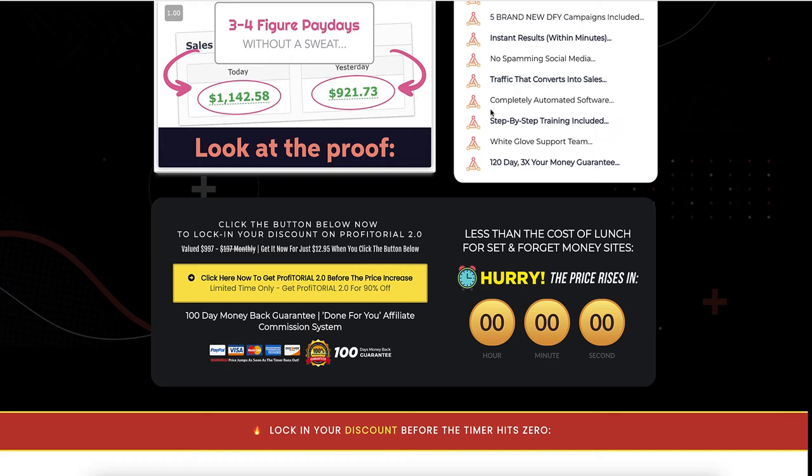'Completely automated software' — well, sort of. 'Step-by-step training included' — very basic, but it is there. 'White glove support' — don't know what that means. And then a 120-day 3x your money guarantee.